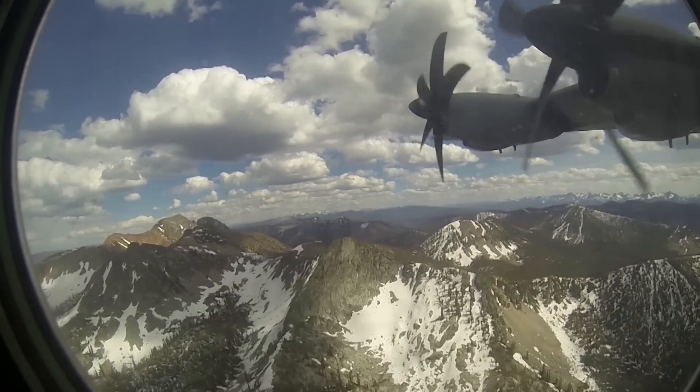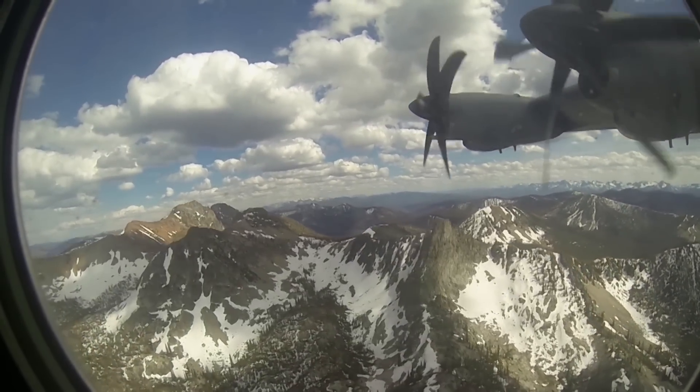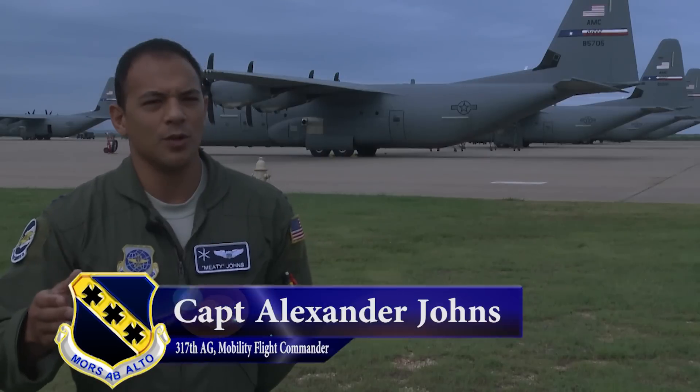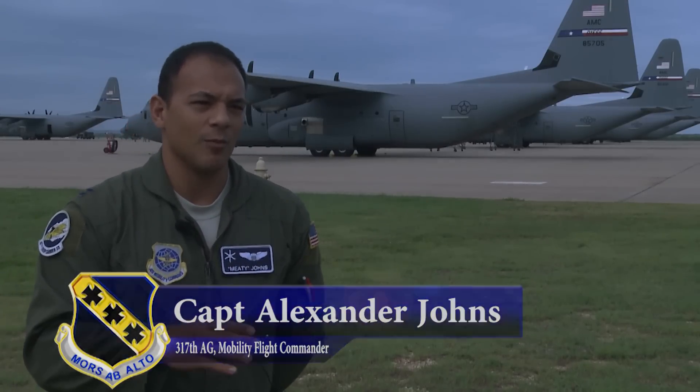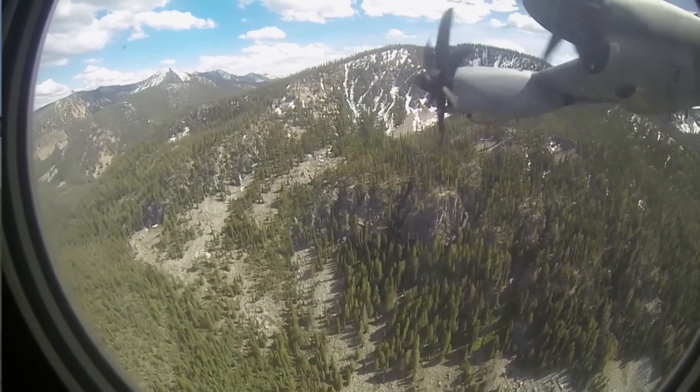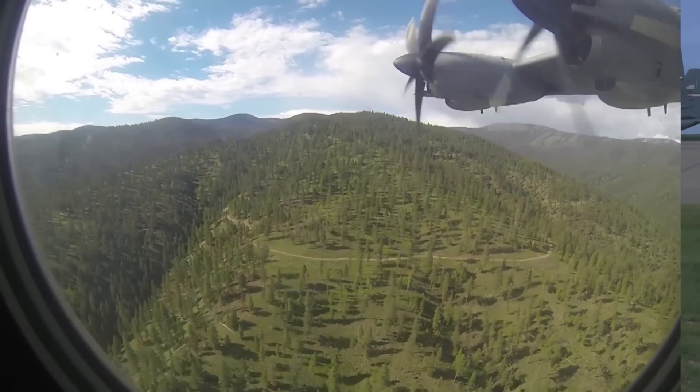After the JFE, Dyess pilots continued training with mountainous airdrops and low-level flying. We go out and have an opportunity to train in a strange environment — going into the mountains in Washington, we really don't do that. Going out to Idaho and Montana, some of the low levels are going to be out there, and being able to do that is huge.